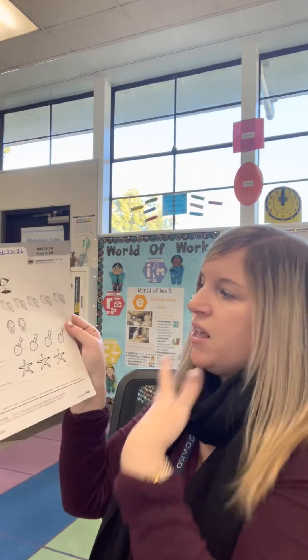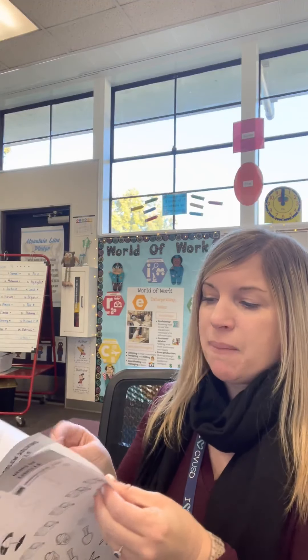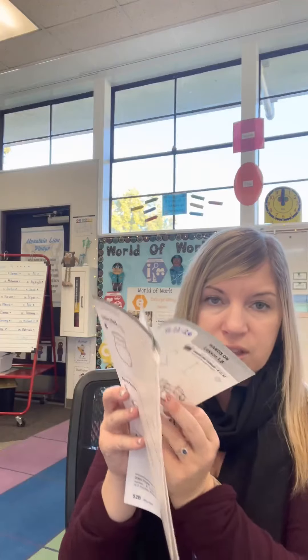Last but not least, the math — counting objects and writing the number on the line. Similar to ELA, we go back to three pages: this would be Monday's page, this is either Tuesday's or Wednesday's page, and this is Thursday's or Friday's page because we go back to five days a week.